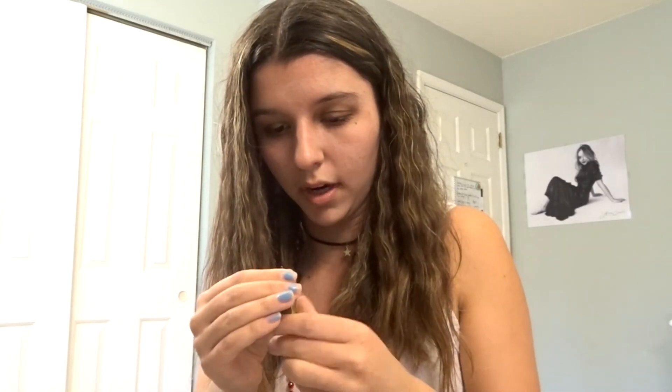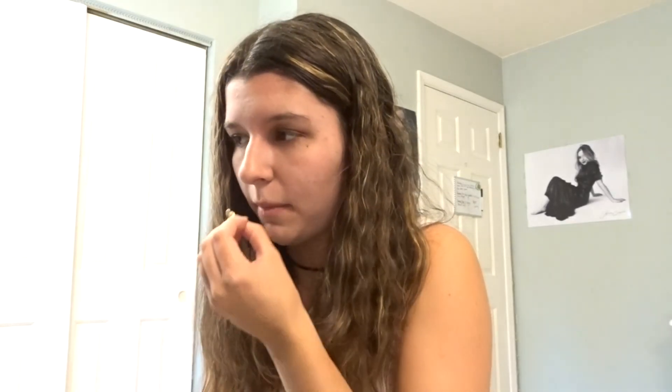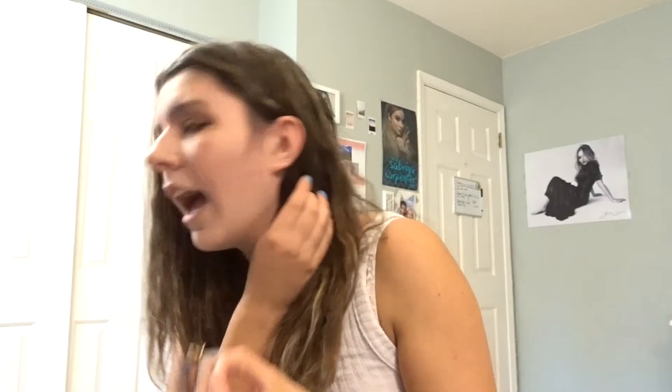I found a dog earring and I'm kind of debating wearing it — I mean, it might infect my ears. I try to put it in and oh my god I think my ear closed off. It's okay, I feel like if I did get it in it would look really good.